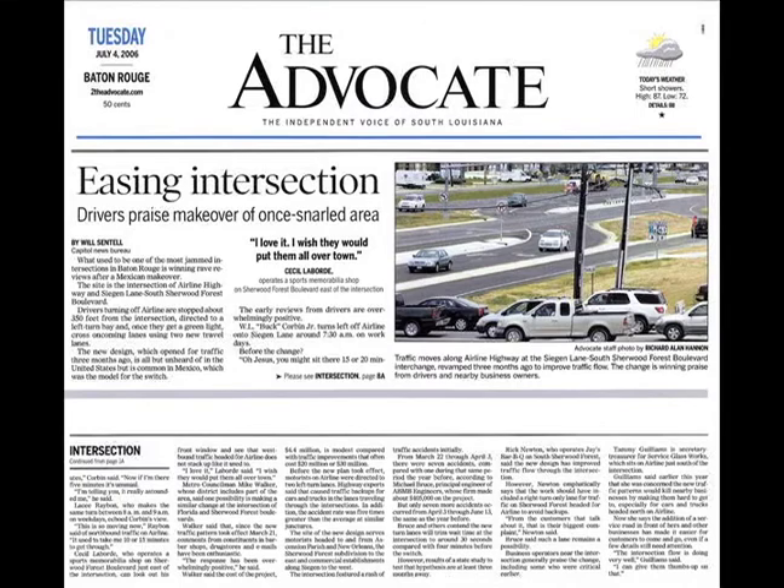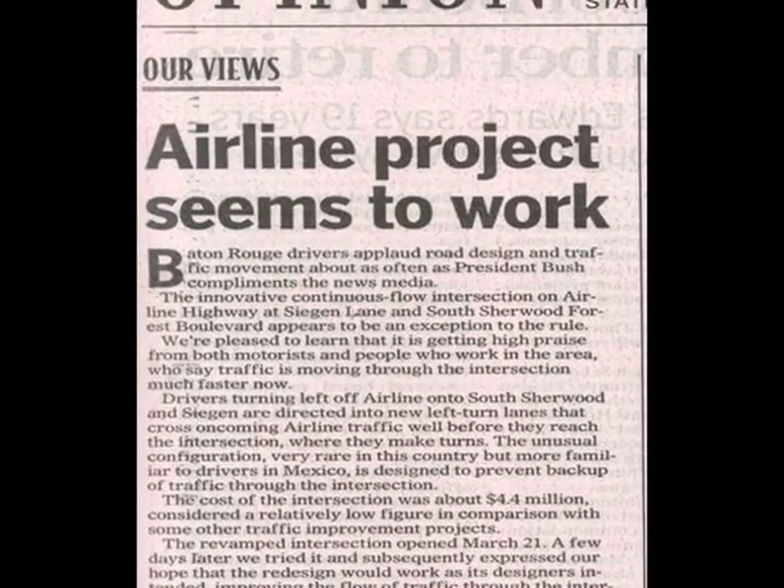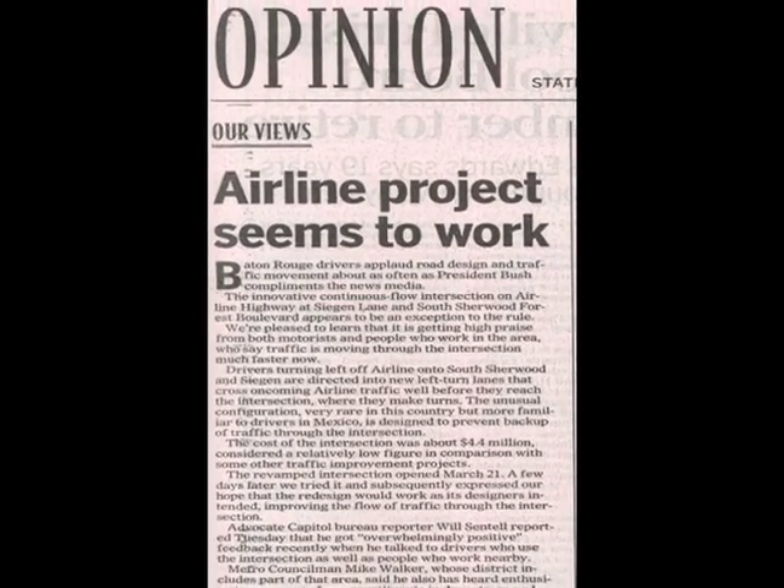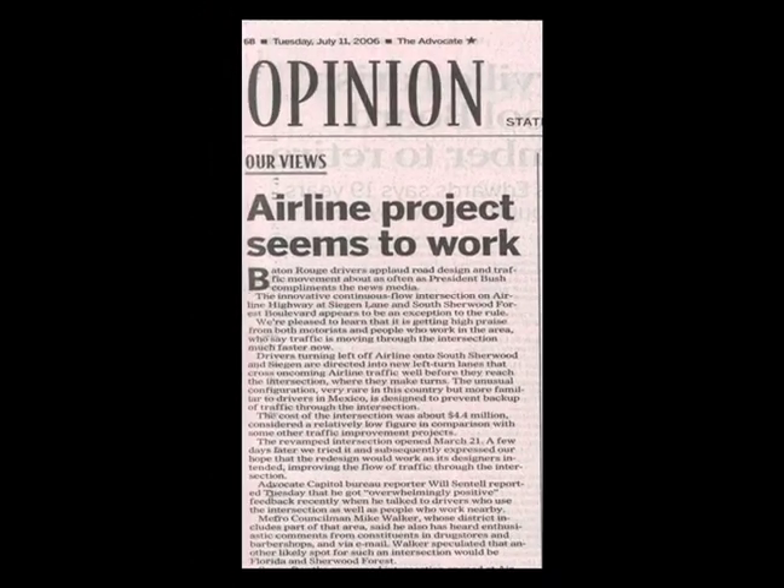Do people in these other communities like the CFI? In Baton Rouge, when surveyed after the intersection was up and running, nearly 90% of survey respondents said traffic conditions were better with the improvements. Similar responses have been seen in other communities. These days, it's hard to get even 60% of folks, let alone 90%, to agree about anything. Beyond public opinions, CFIs work, and this is a large reason for their growing application in a number of communities nationwide.